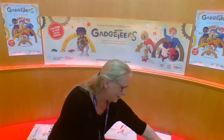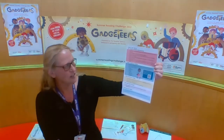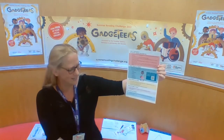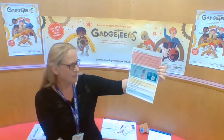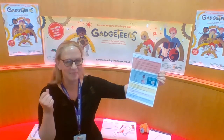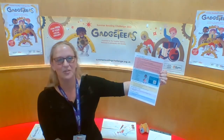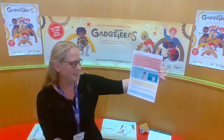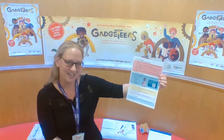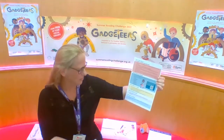Also in your goodie bag will be an information sheet telling you more about the reading challenge. It will tell you what counts as six reads, because we're asking you to read six reads this year. This can include books, audio books which are books you listen to, people reading to you, and our e-content which you can download for free — including e-books, e-comics, e-magazines, e-newspapers, and e-audiobooks — all completely free from home.